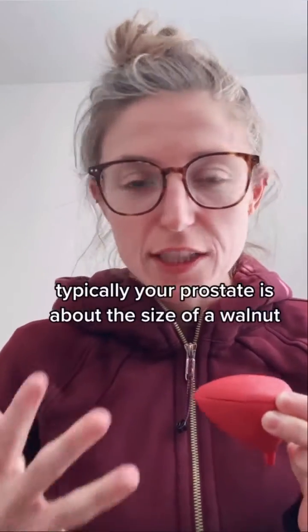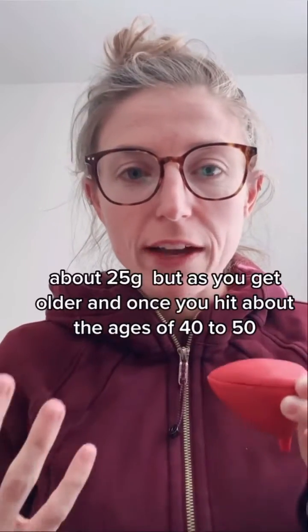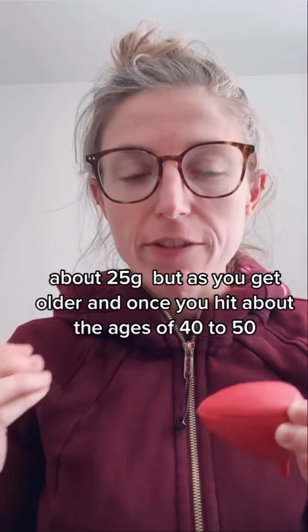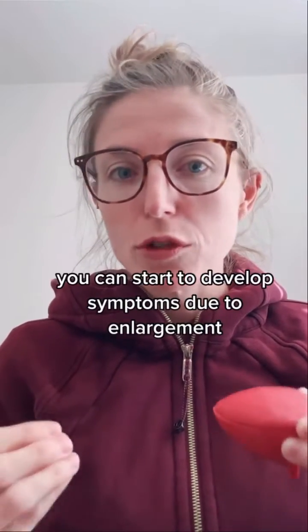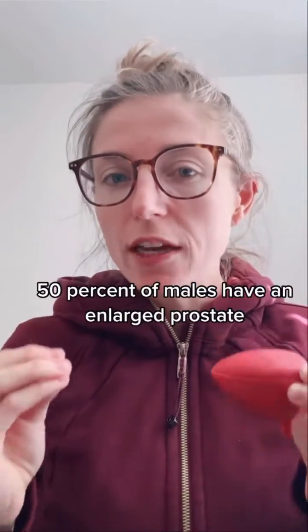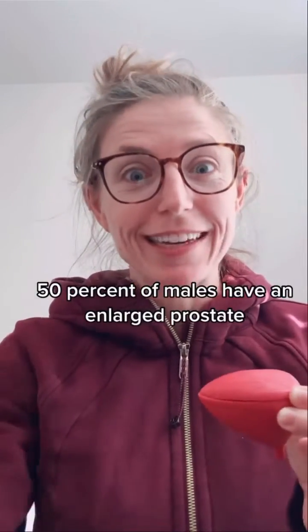Typically, your prostate is about the size of a walnut, about 25 grams. But as you get older, once you hit about the ages of 40 to 50, you can start to develop symptoms due to enlargement. By the ages of 51 to 60, 50% of males have an enlarged prostate.